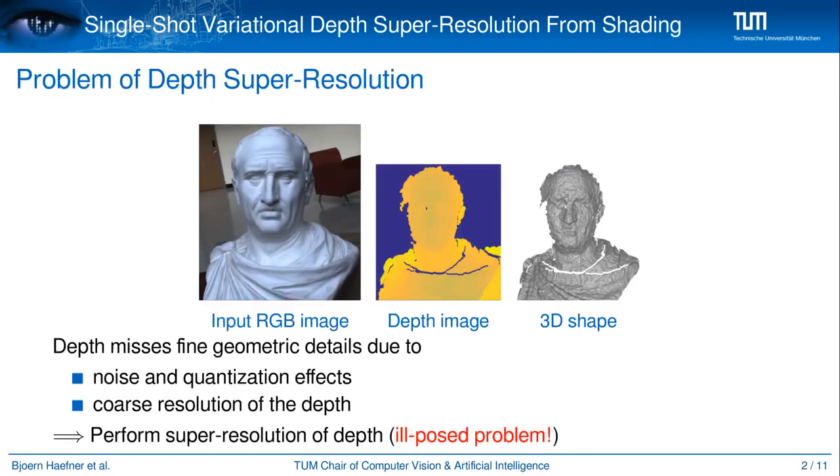The emergence of cheap commodity RGBD sensors opened many doors and new possibilities in the area of 3D reconstruction. Yet, the delivered depth map misses fine geometric details due to noise, quantization effects and, more importantly, the coarse resolution of the depth. Thus, depth super resolution is a well-known problem and countless ways to tackle it have been proposed. Our work targets the ill-posed problem of single depth map super resolution and is resolved using shading information in the companion RGB image.